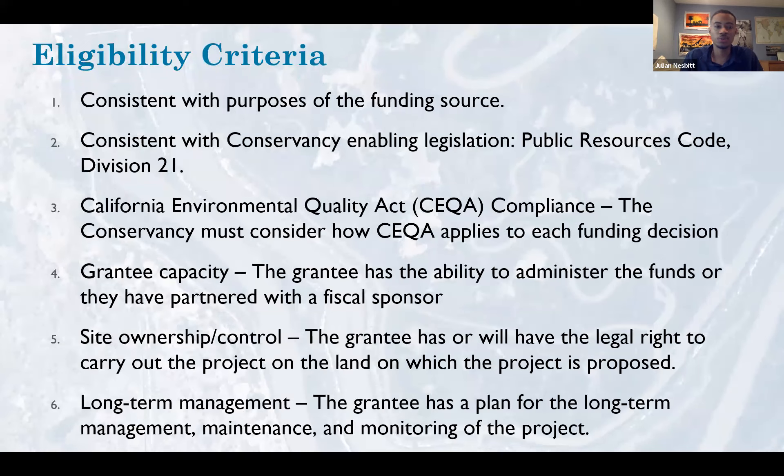Here are the eligibility criteria in full: consistent with the purposes of the funding source; consistent with the Conservancy's enabling legislation; compliance with CEQA; grantee capacity — does the grantee have the ability to administer the funds or have a partner who can; site ownership and control — the grantee has or will have the legal right to carry out the project on the land; and long-term management — there is a plan for long-term management, maintenance, and monitoring of the project after the end date.